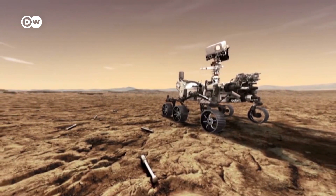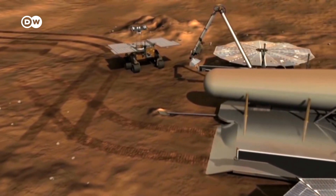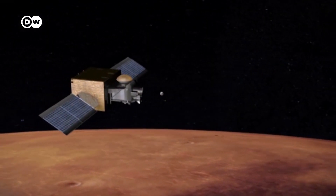Perseverance will deposit the samples on the surface of Mars. In ten years, another rover will collect them and bring them to a launch pad. A rocket will then carry them to a satellite in orbit, which will finally bring the precious cargo to Earth.